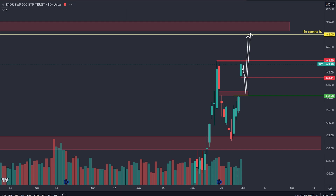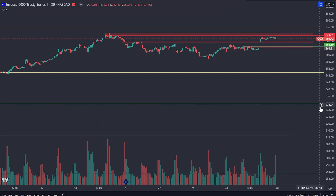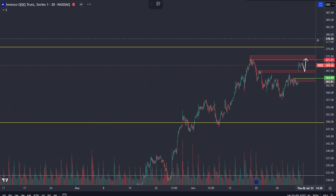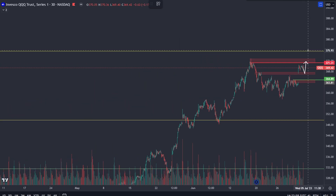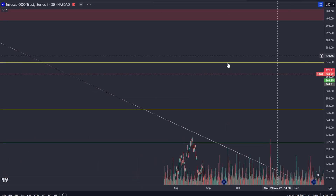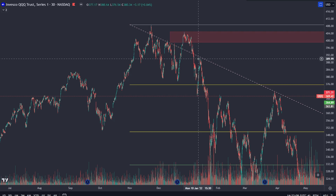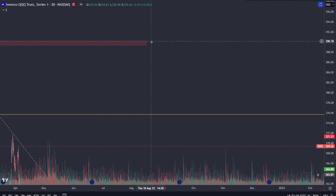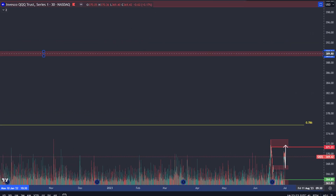On QQQ, I'll be watching for a retest of either the 367 demand zone, then we'll see the reaction — if you bust through it, you're looking at the 0.786 fibonacci golden pocket around 375. Above there, there's nothing until about 390. If you do end up busting through, you're coming way up there.